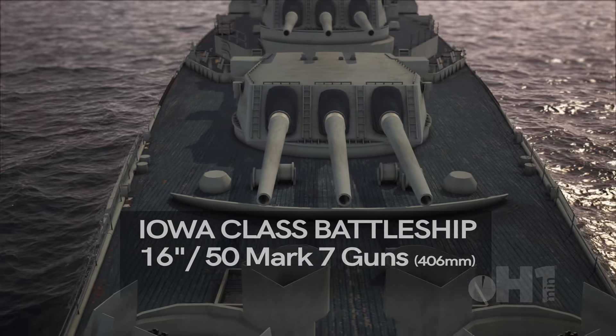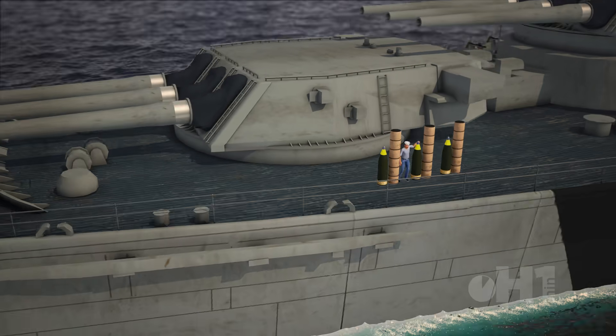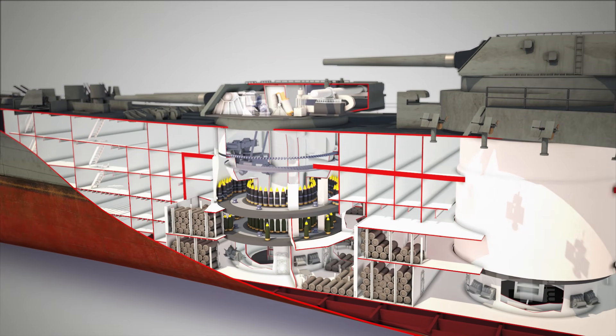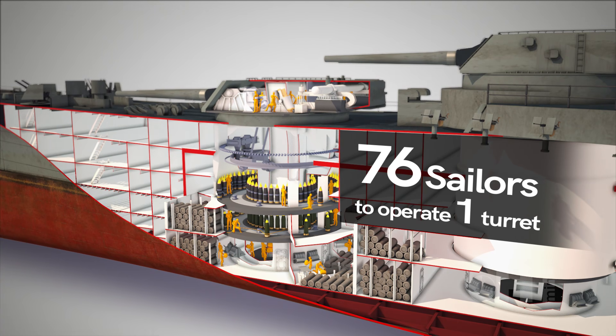The 16-inch guns on the Iowa-class battleship are a marvel of engineering and firepower, able to shoot one shell close to the weight of a compact car up to 34 kilometers away. Having a rate of fire up to 2 rounds per minute, it was a complex system of 76 sailors working in synchronized movement to fire these massive guns.